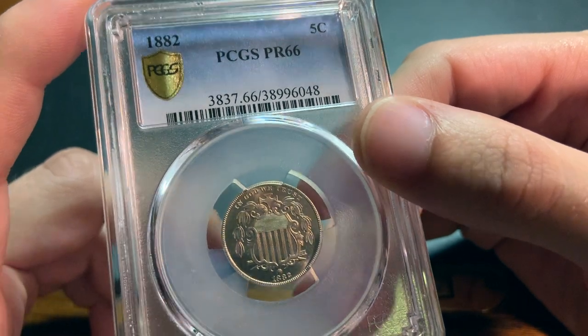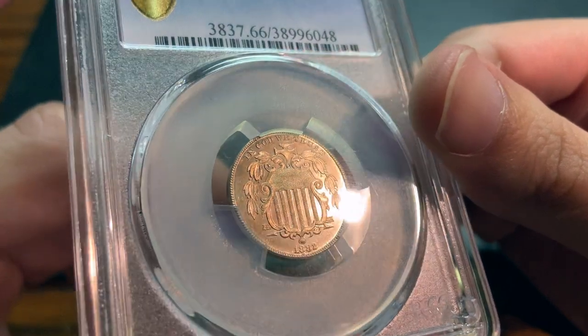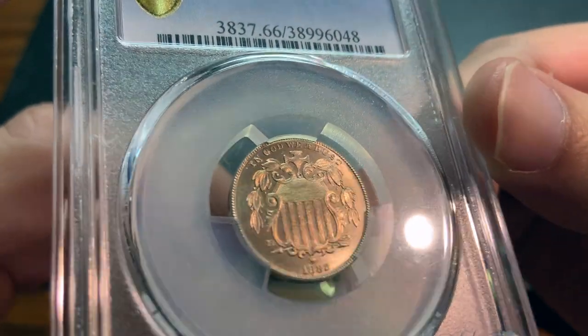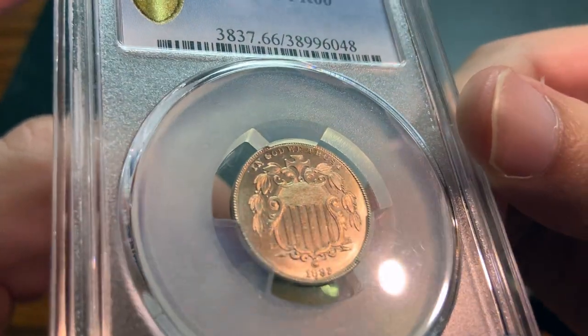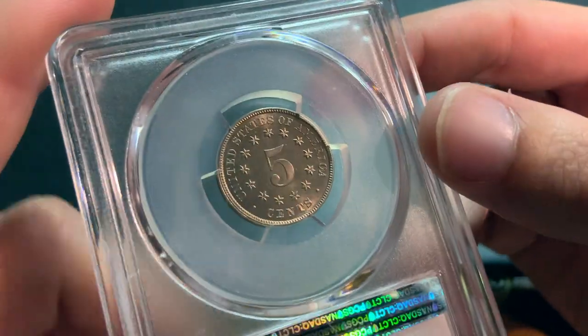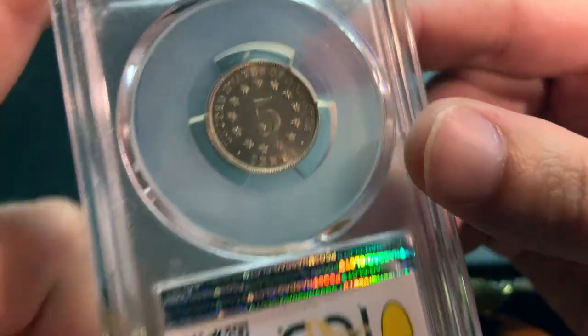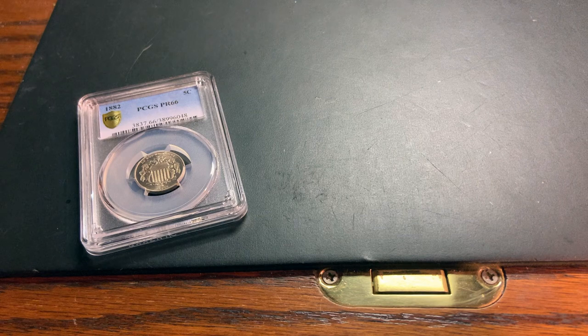There's a little bit of toning on the obverse, but not a lot — just a high grade coin. And here's the reverse. Yeah, I just thought that was a really cool find and I wanted to share it with you guys.